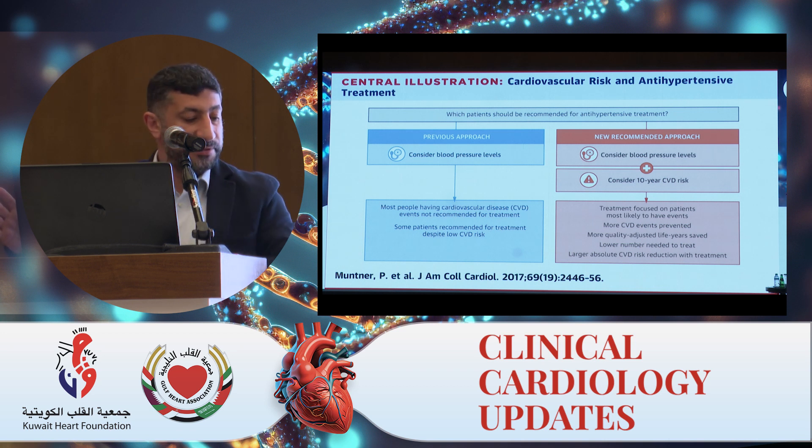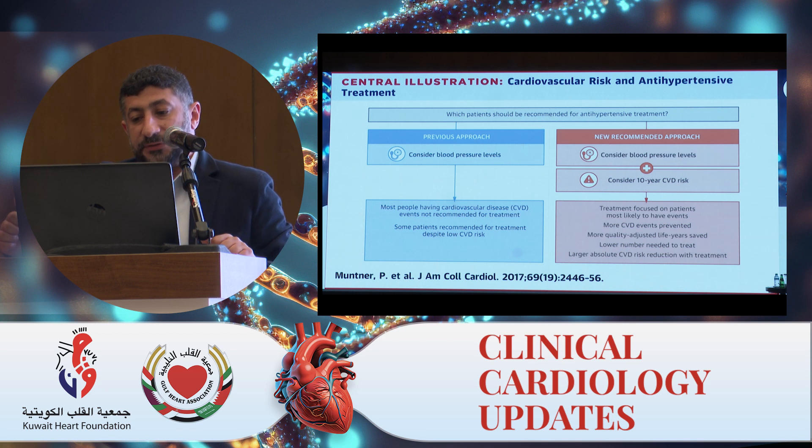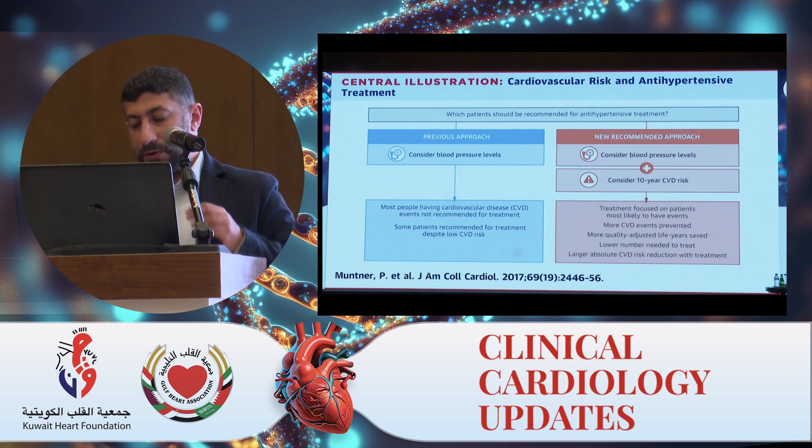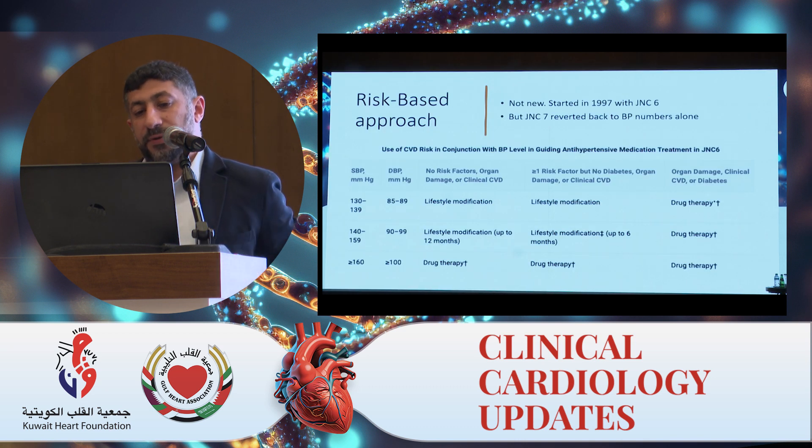With this new recommended approach, treatment will focus on patients most likely to have events — so they will benefit. There will be more CVD events prevented, more quality-adjusted life years saved, a lower number needed to treat, and larger absolute CVD risk reduction with treatment. I hope we all try to focus on this from now on.